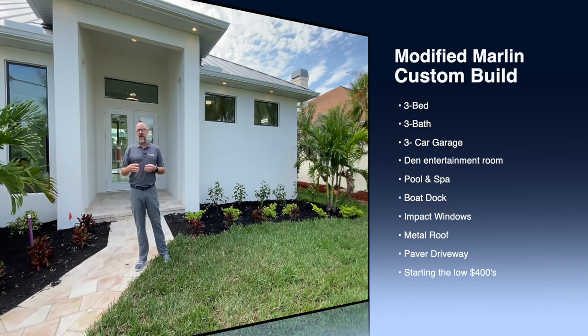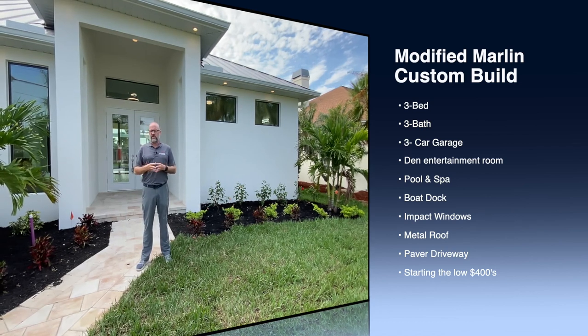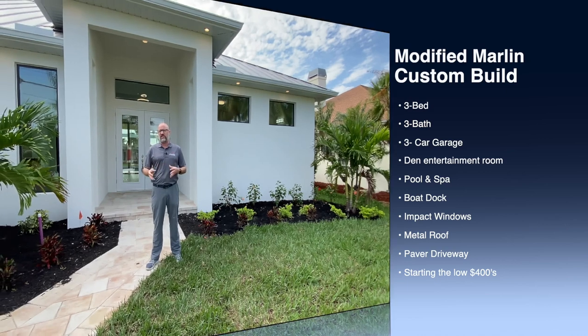We also took the back hallway and pushed that back so you have a little bit more room inside for the dining room and great room area as far as living space.